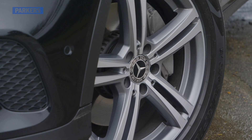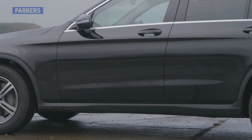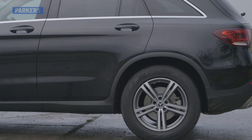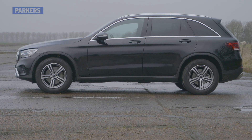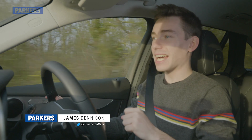2019 saw the GLC receive a mid-life facelift that meant tweaked exterior styling, new engines, and the updated MBUX infotainment system. The C-Class is feeling a bit dated now, so does this GLC suffer from the same problem, or is it actually a wise way to spend your cash?